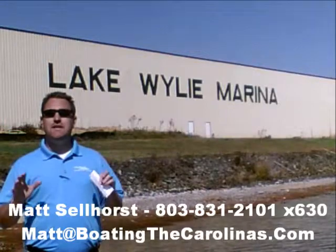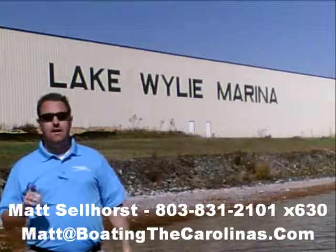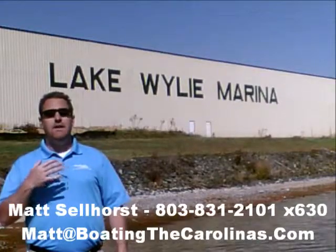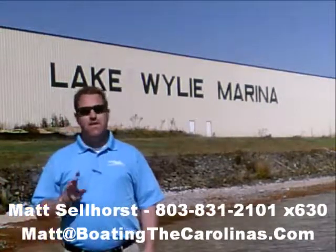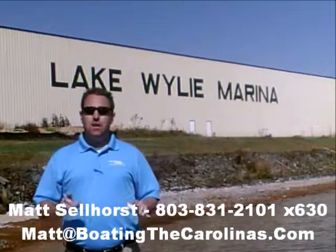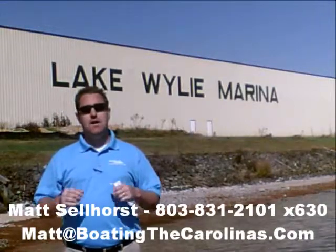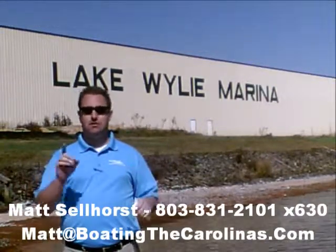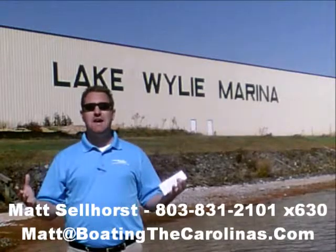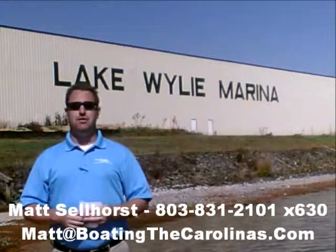Let me tell you seven important things you need to know about me and Lake Wiley Marina. Number one, I'm the only Pleasure Boat Specialist with a no-sales-pressure guarantee. What that means to you is you don't have to worry about coming in and having me give you the hard sell or breathing down your neck. What I'm going to do is show you any new or pre-owned boats that you're interested in, answer any questions that are important to you, and then give you time to make sure you're getting the right boat at the right price.